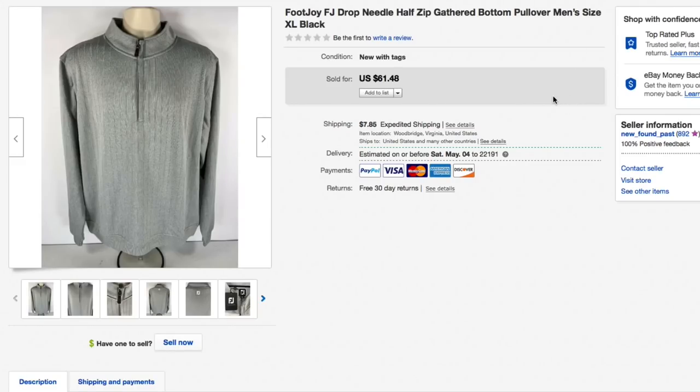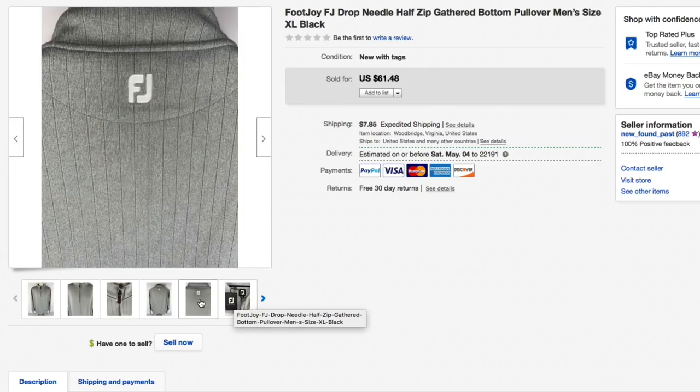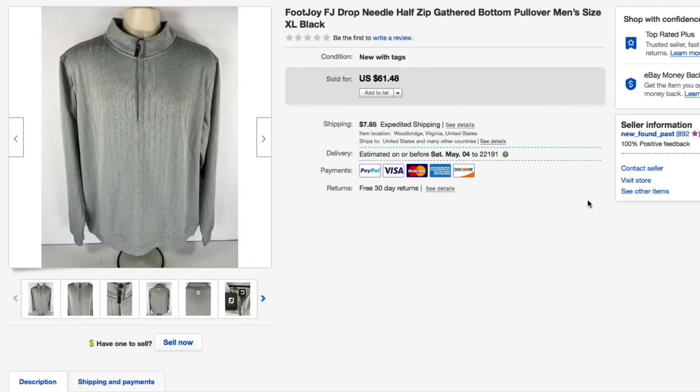Next up, this FootJoy Drop Needle half-zip men's pullover sweater — actual sweater material, not a performance jacket. Brand new with tags, extra large, really high quality. Picked it up for about seven fifty. Had it listed for sixty-one forty-eight and accepted an offer of fifty dollars, plus fourteen twenty shipping, for a total of sixty-four twenty on the sweater. Really good.